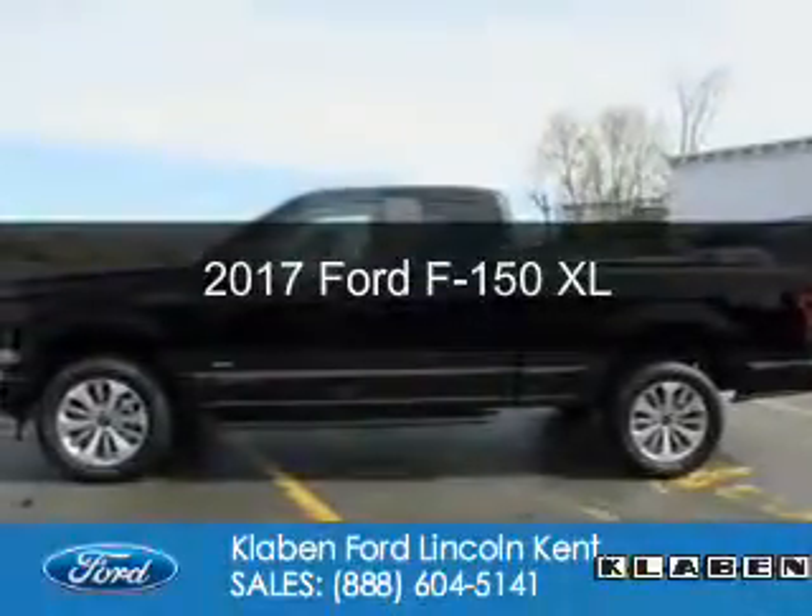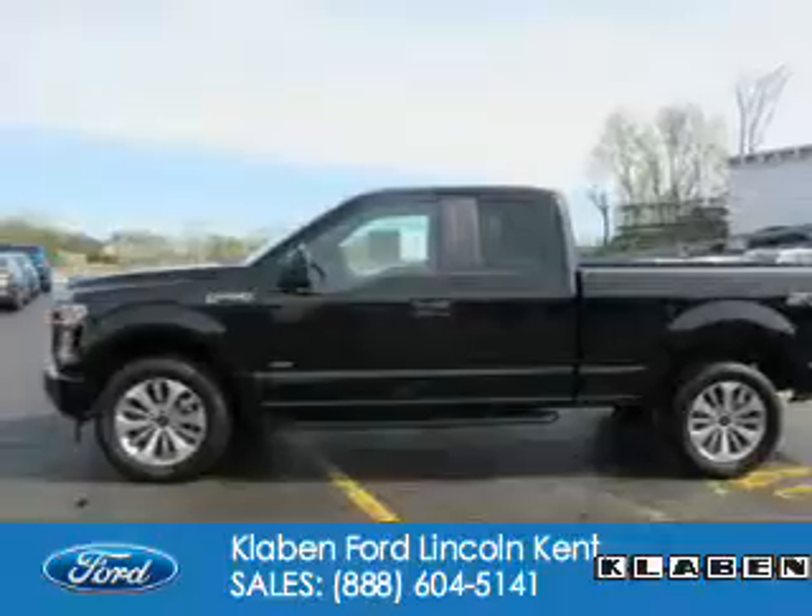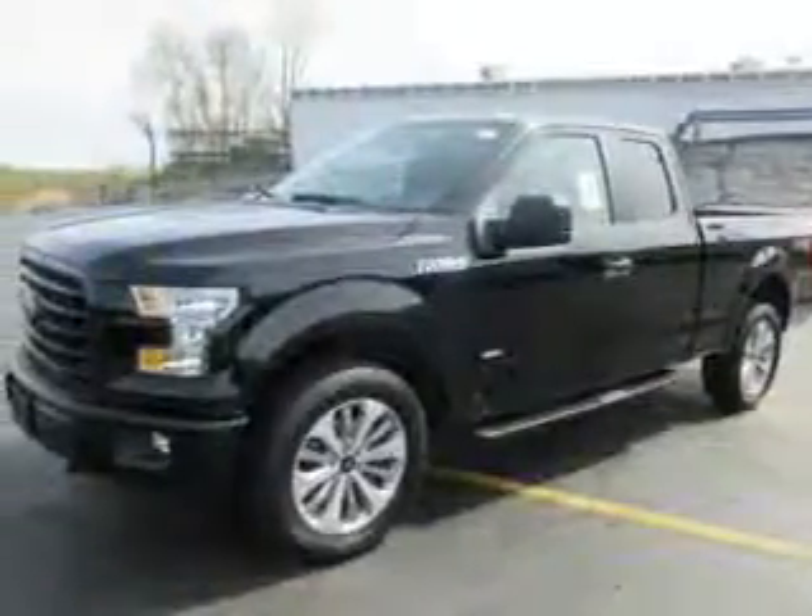This is a new 2017 Ford F-150. It's powered by four-wheel drive, a six-cylinder engine, and an automatic transmission.